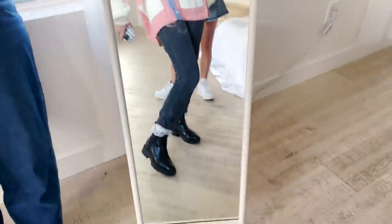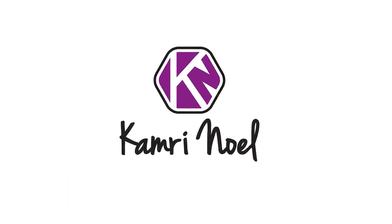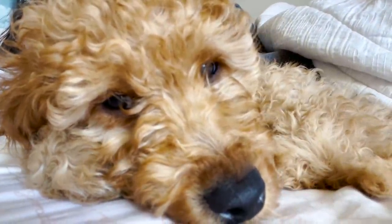In three weeks it starts snowing. Good morning everybody! Today I have a photo shoot and I'm going to take you along with me. Let's get ready.